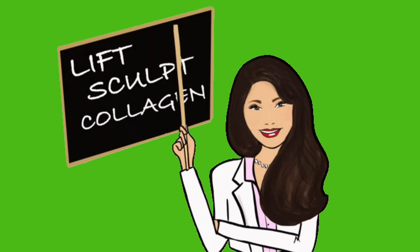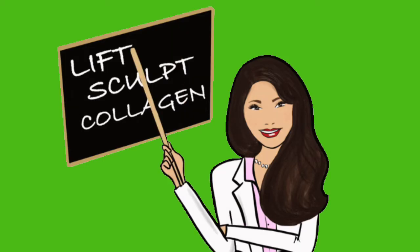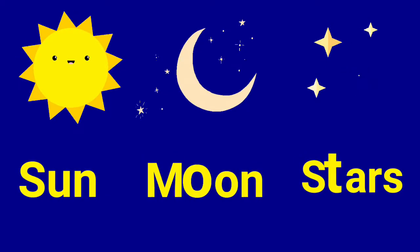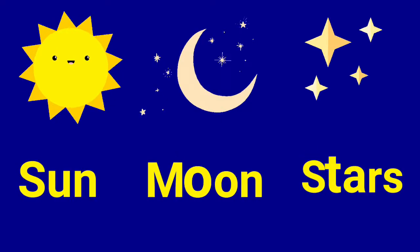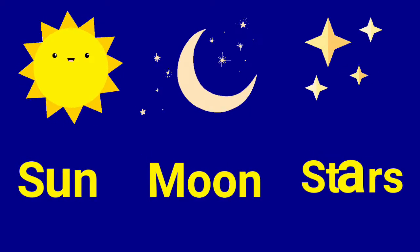Hello everyone, kids. Today we are going to learn a new topic: sun, moon and stars. We can see the sun in the sky during the day. The moon and the stars can be seen at night.